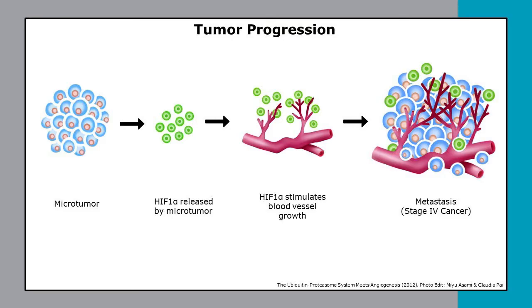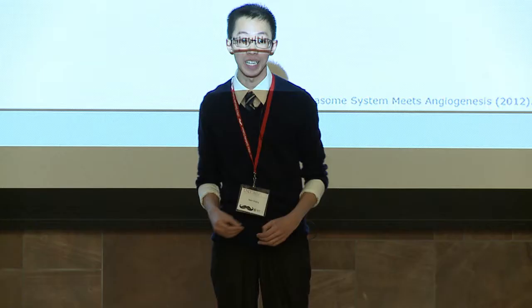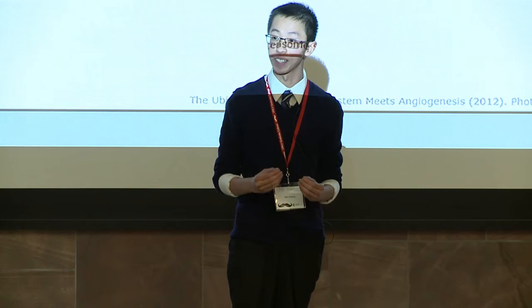A microtumor grows rapidly and has a large appetite for nutrients and oxygen in its surrounding environment. As oxygen levels are quickly depleted, the microtumor begins to change by releasing an oxygen-sensing factor called HIF — the discovery of which has recently been awarded the Nobel Prize in Medicine.